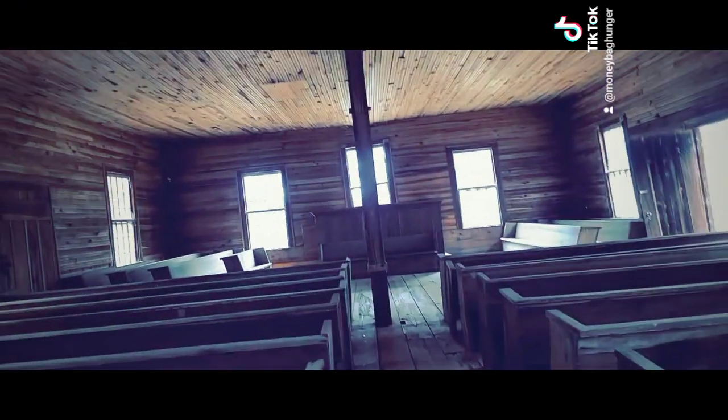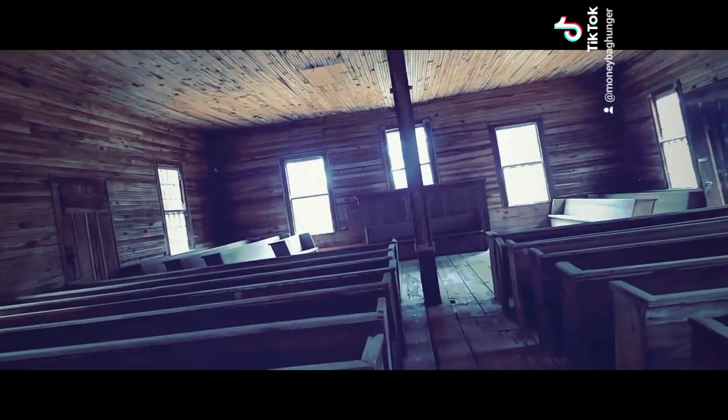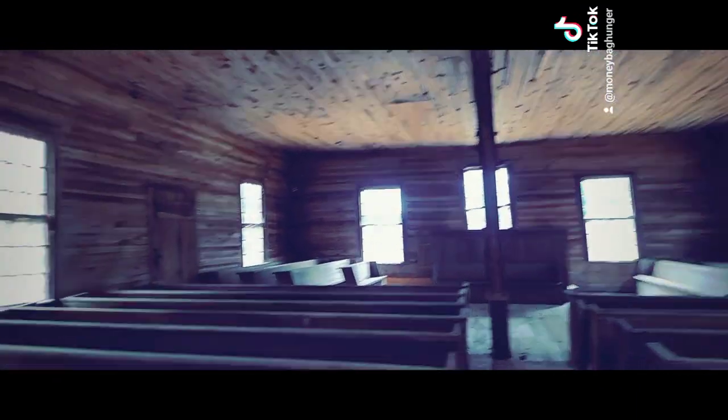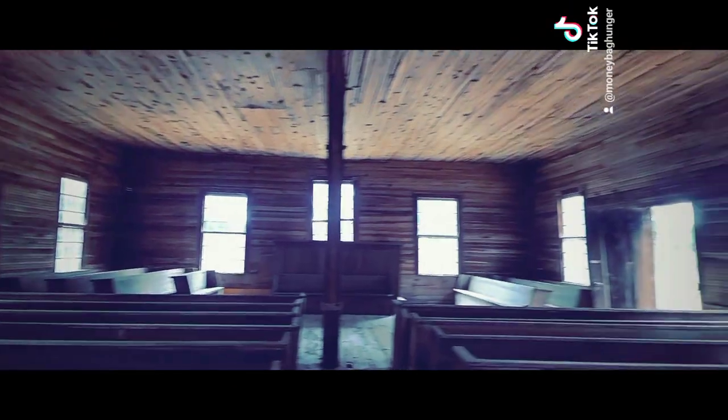Just think about this — just sitting in church. This whole building's kind of slanted, ain't it? Kind of looks slanted. I mean, it's still beautiful nonetheless.